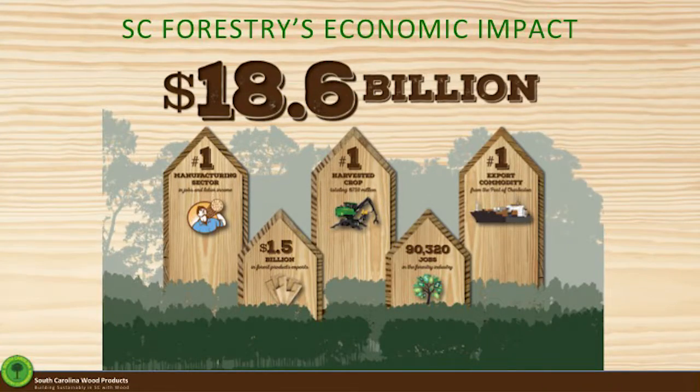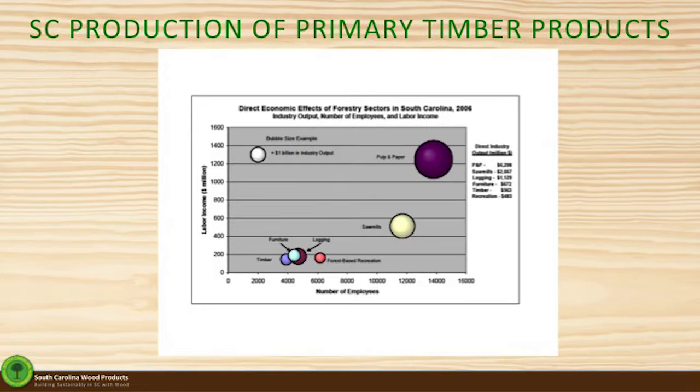Gene showed this — we've done several in-plan studies, and right now it's at 18.6 billion dollars. The point I want to make is how our industry sectors compare. This is a bubble chart that shows three pieces of information: the x-axis shows employment, the y-axis shows wages, and the size of those bubbles — that white bubble in the upper left-hand corner — is one billion dollars worth of impact. You can see pulp and paper, the purple bubble, in the upper right-hand corner: high wages, high employment, and large economic impact. The white bubble below that is sawmills or solid wood products, and our furniture industry is the light blue bubble. Pulp and paper really is a major component, but our sawmill industry is also significant.